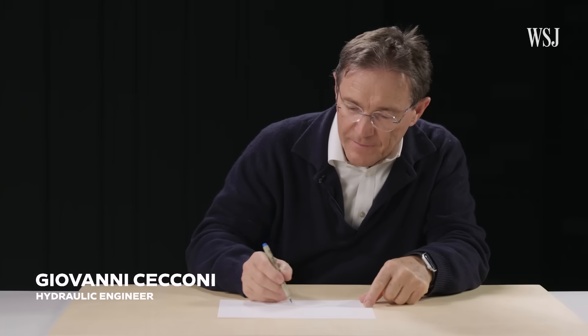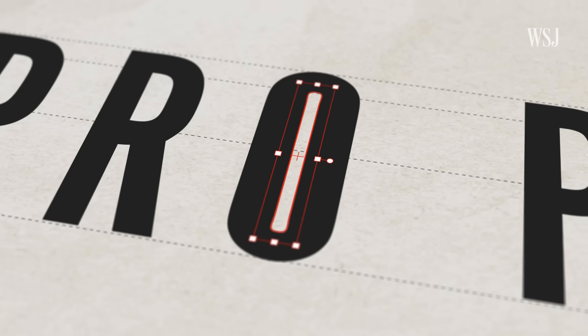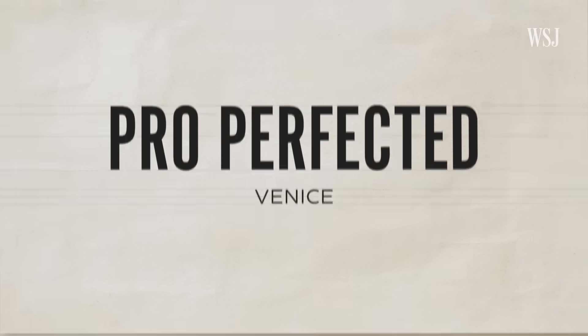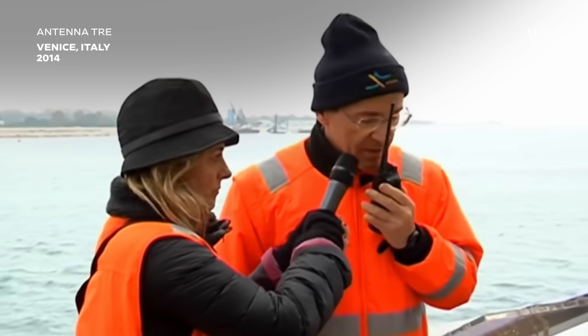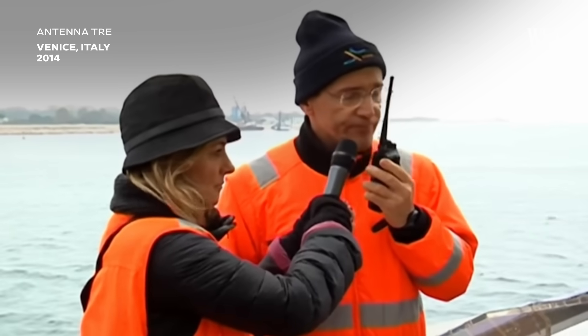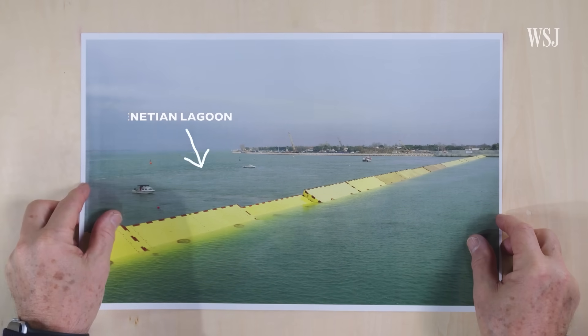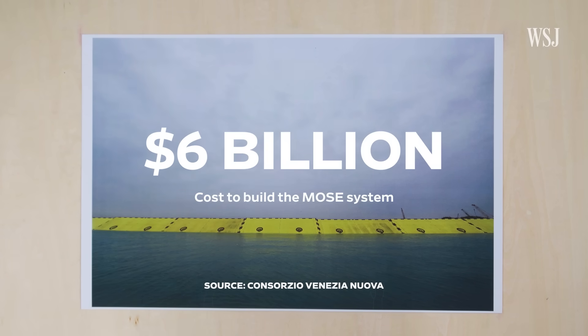So we brought in engineer Giovanni Ciccone to discuss how Venice can rein in the tides before it drowns. These are the MOSE barriers, which Giovanni helped design and operate. They are mobile storm surge gates that rise to separate the Venetian lagoon from the sea — the city's $6 billion solution to flooding.